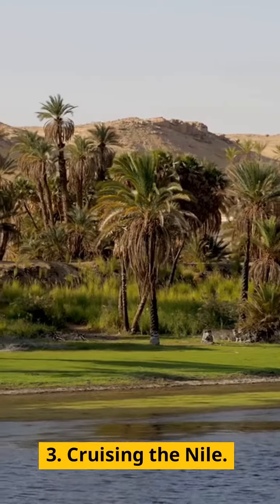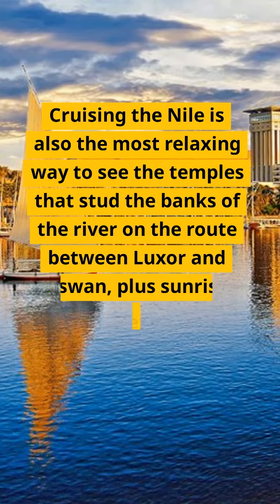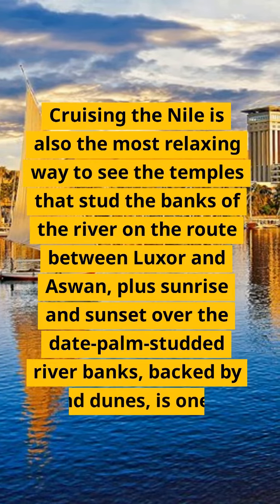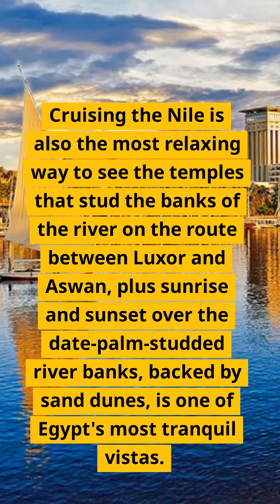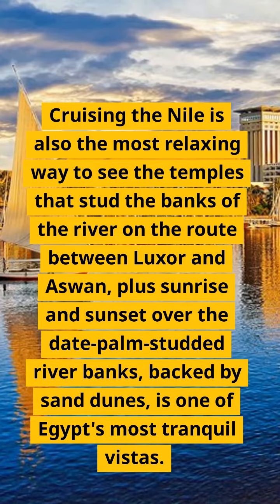3. Cruising the Nile. Cruising the Nile is also the most relaxing way to see the temples that stud the banks of the river on the route between Luxor and Aswan, plus sunrise and sunset over the date palm-studded river banks, backed by sand dunes, is one of Egypt's most tranquil vistas.